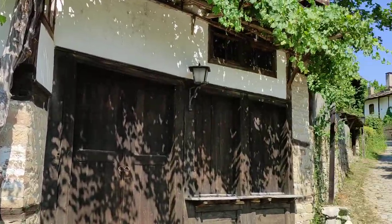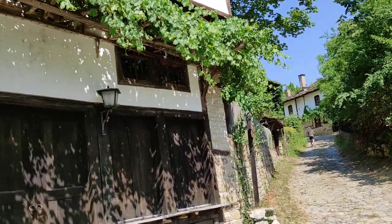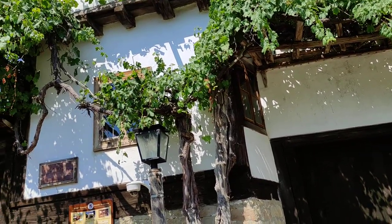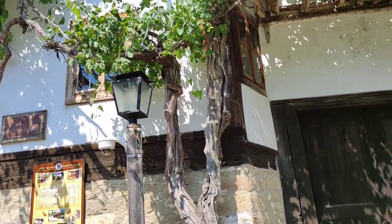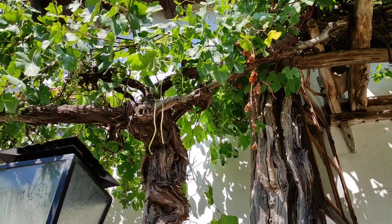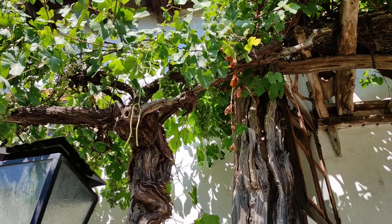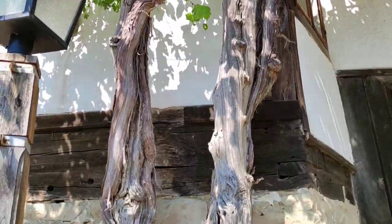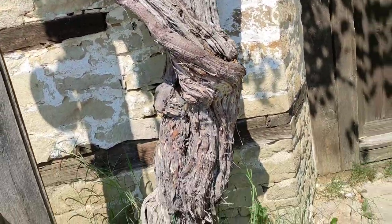Actually, over there at the next house there seems to be another ancient grapevine. I don't even know the variety; I just know I have seen this variety a lot here in the Balkan mountains. A lot of houses have those special grapes growing along them, and usually the grapevines are really old. But this must be one of the oldest I saw here.